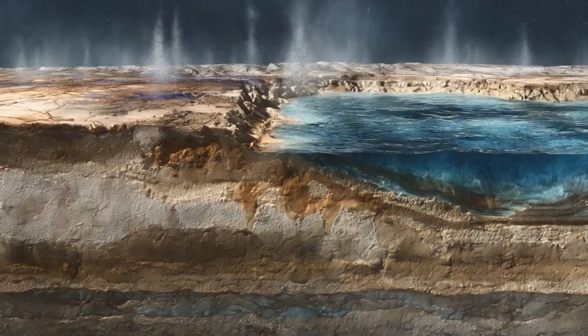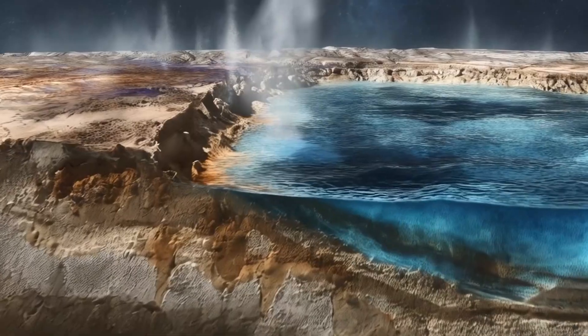And if life exists there, it could reveal entirely new biology — organisms unlike anything on Earth.